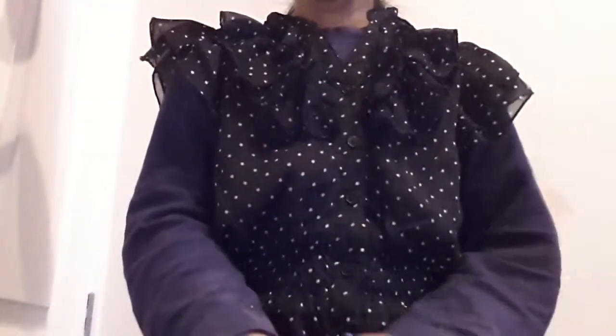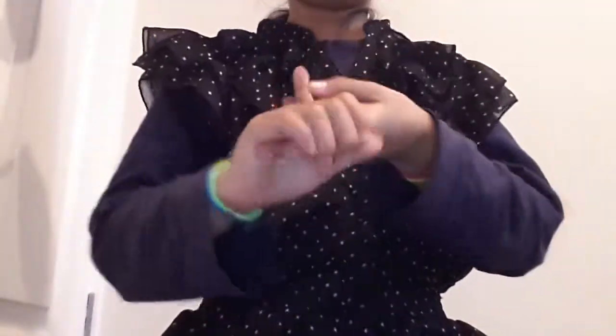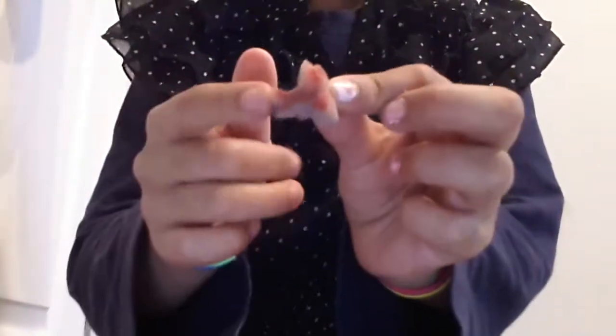The sixth question is: your squishiest squishy, but you can't choose from the Ibloom Tokyo or the Bread Bread-O. Those are off limits. None of my squishies are from there anyway, so my squishiest squishy is this cake — look at that, it's so squishy, just squish this!